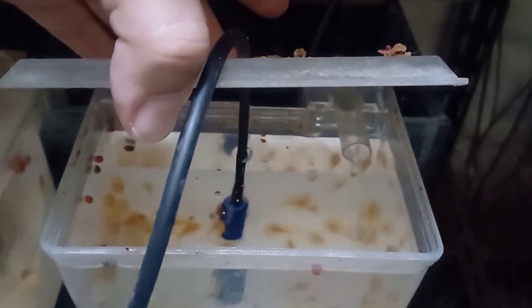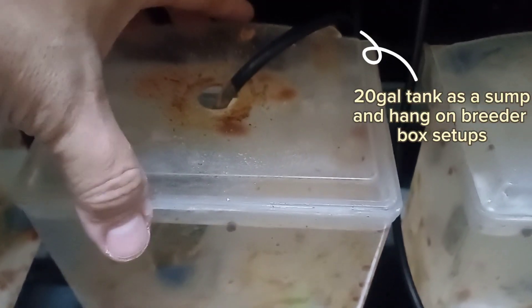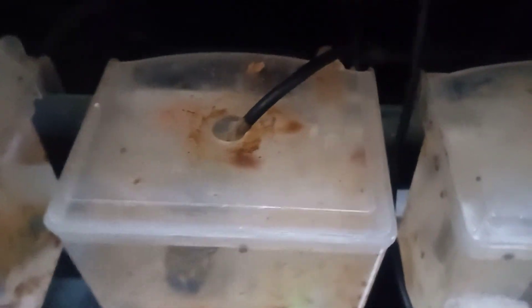In the bigger holding tank they will grow out and be fed crushed dried food, brine shrimp, or grindal worm. Also in this shot I will show you a bunch of my bristlenose plecos that have been growing out.